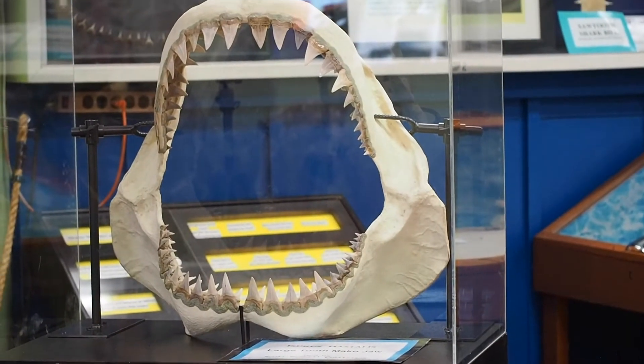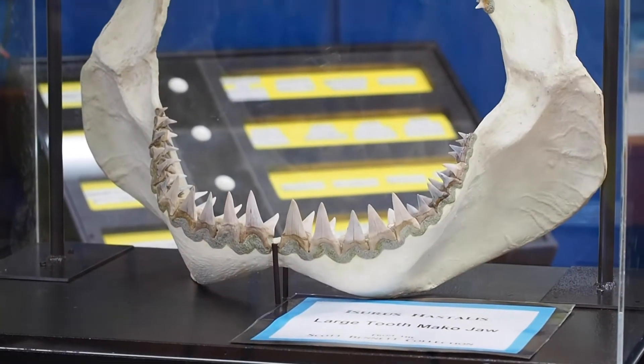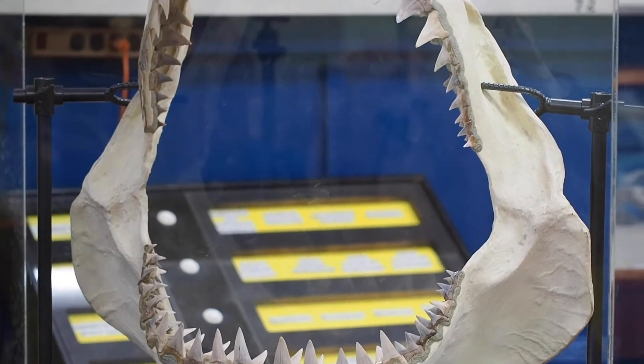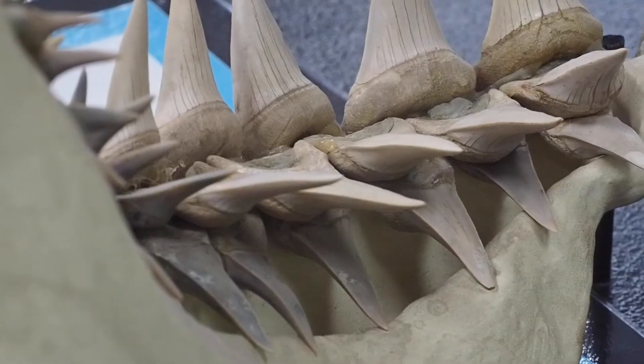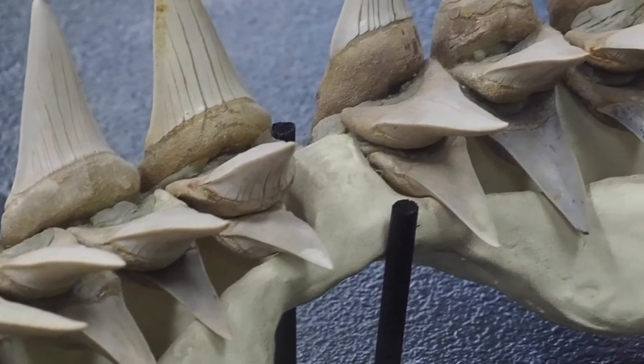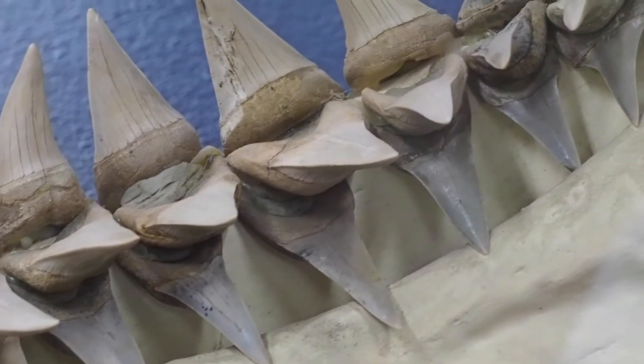We are going to talk about the large tooth mako jaw. The jaw that you see in front of you is the modern day jaw with all fossilized teeth in it. It took over 35 years for those teeth to be collected and put into the right order that they should be in this jaw. We're real pleased to have that on display here.